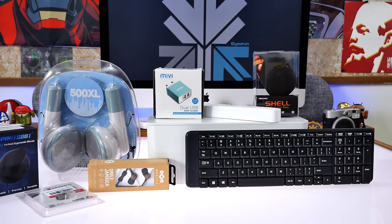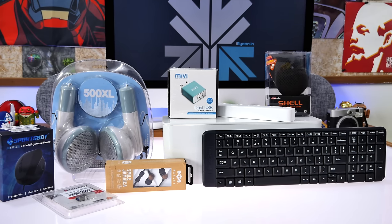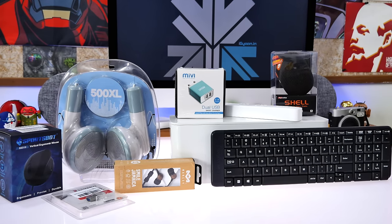Hey guys, what's up? It's time for another one of those top tech videos. Today we're checking out top tech in under 1000 rupees. So let's get started.